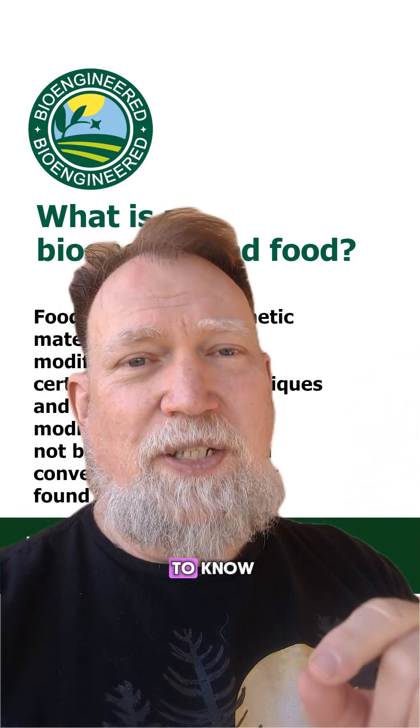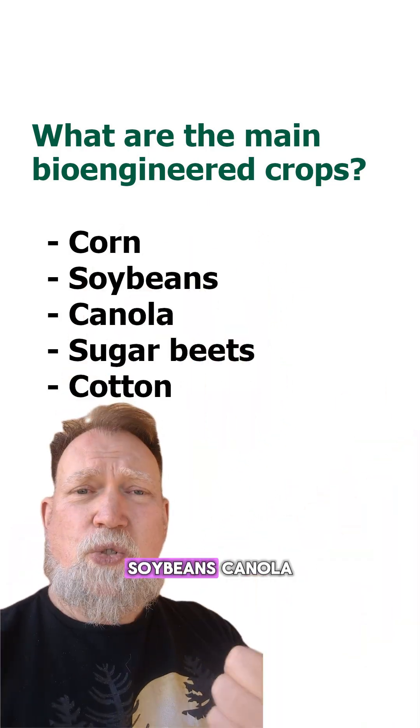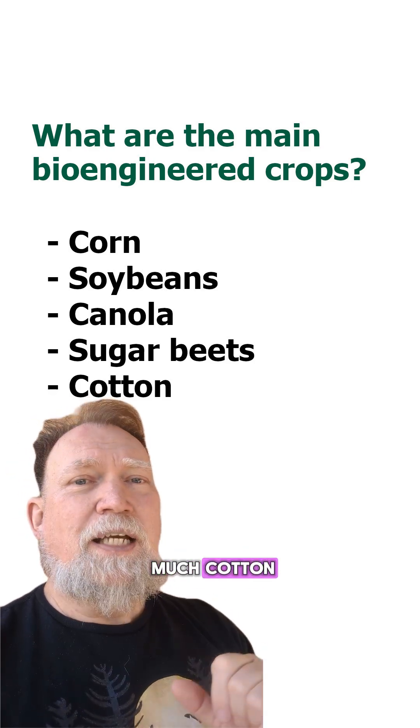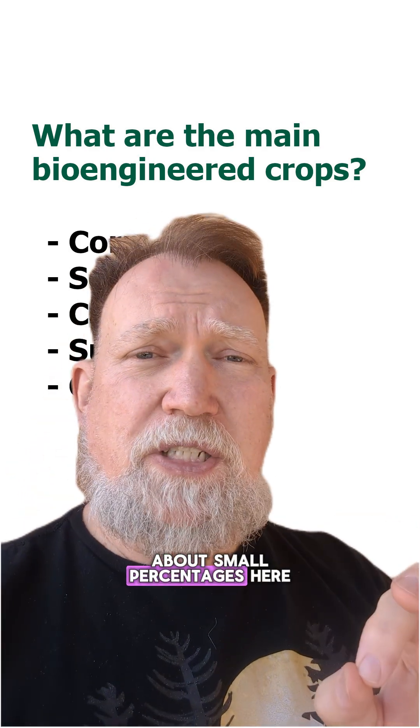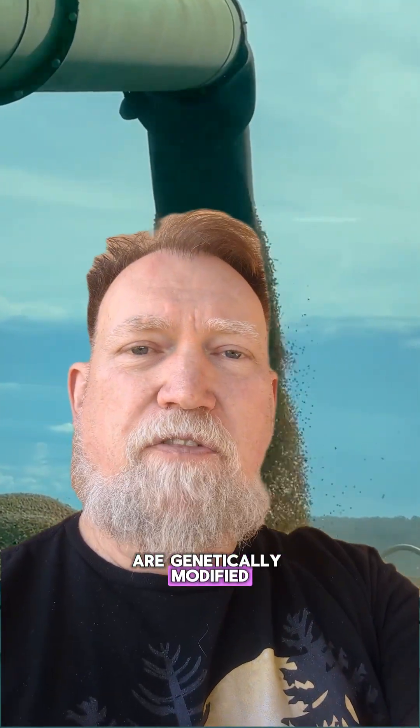Now here's what you need to know. The main bioengineered crops grown in the United States are corn, soybeans, canola, sugar beets, and cotton — not that we eat much cotton. And we're not talking about small percentages here: 92% of the corn, 94% of the soybeans, 95% of the canola, and nearly 100% of the sugar beets grown in America are genetically modified.